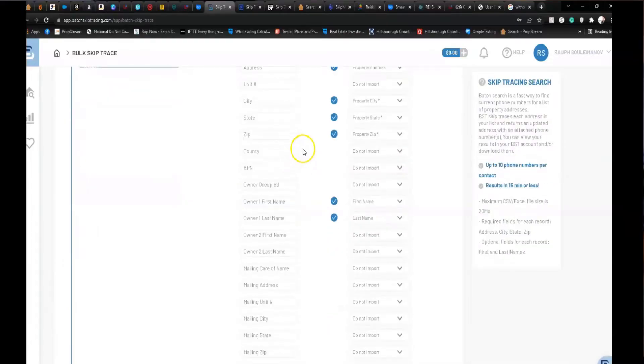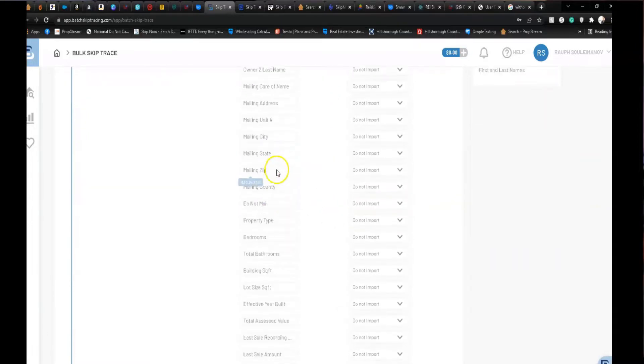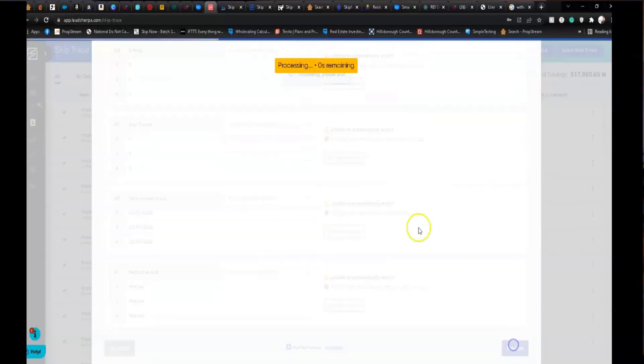I tried to use all the most common skip tracing platforms out there — some I've used before, some I haven't. Starting with Batch Skip Tracing: originally it's 20 cents, but if you use the code TTP you get five cents off, so it's 15 cents. I used to use Batch Leads when I started wholesaling but stopped later when I found something better. Then there's Lead Sherpa, which I've been using for quite some time.